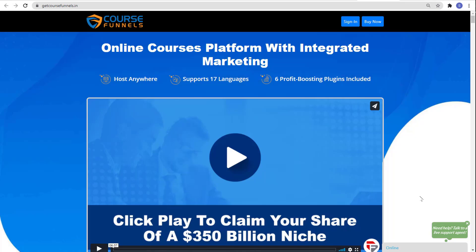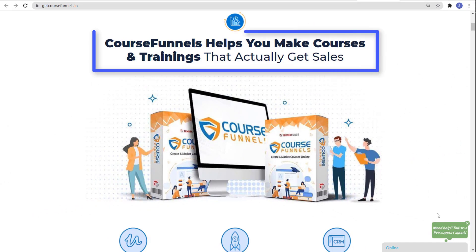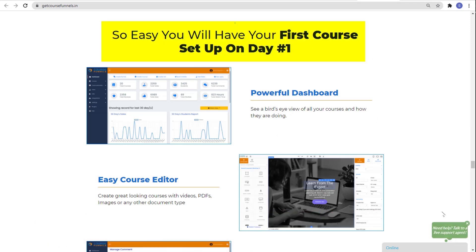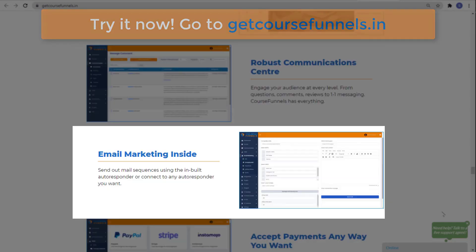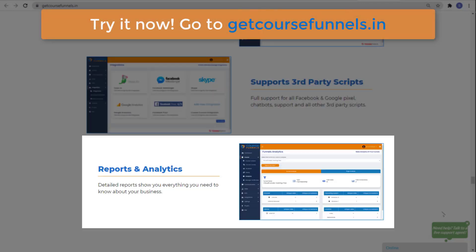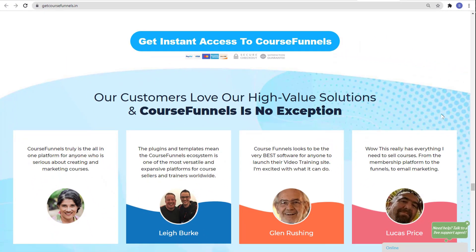That is Course Funnels by Technic Force. Create and market courses online — Course Funnels helps you make courses and trainings that actually get sales. It's easy; you'll have your first course set up on day one. It features a powerful dashboard, easy course editor, robust communication center, email marketing, payment acceptance, money-saving plugins, third-party script support, and reports and analytics. Get instant access at getcoursefunnels.in. That's it for today's video — thank you for watching and see you on the next one.